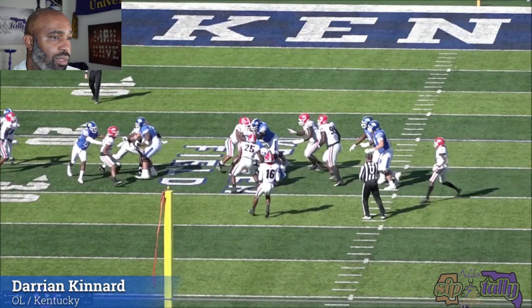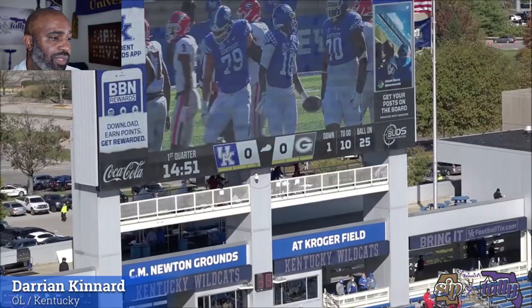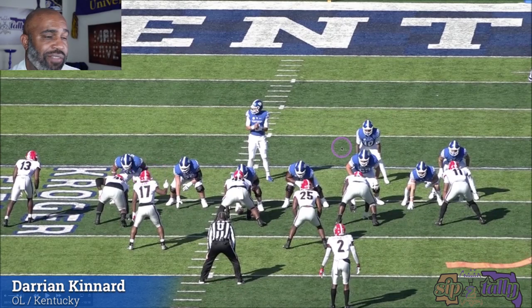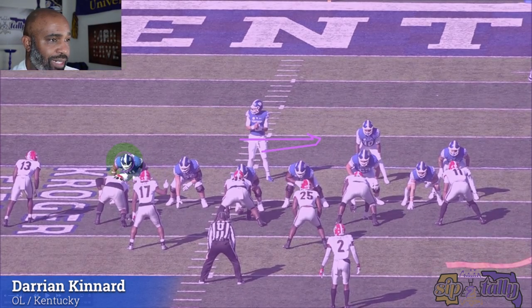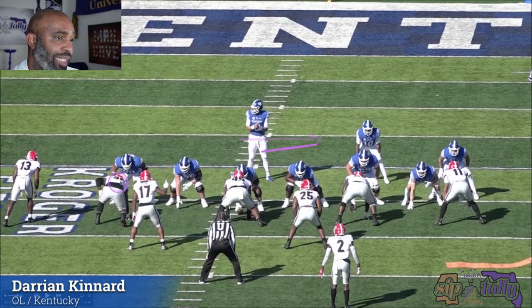First, I want you to notice his quick feet. They're running the outside zone away from him — outside zone that way. Here's our guy. He's got a head-up technique on him. Watch how fast he can sit inside and then get this guy walled off.